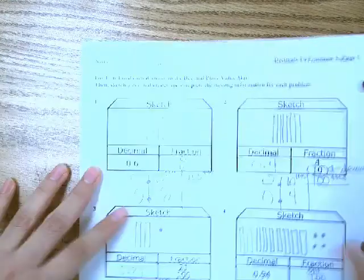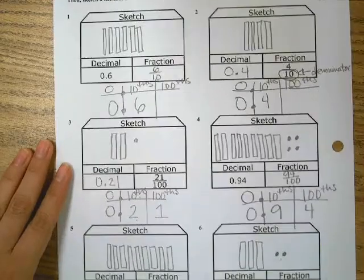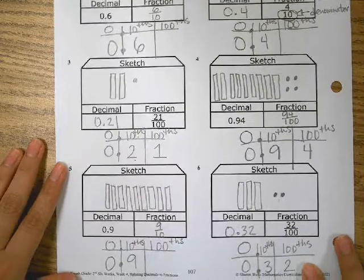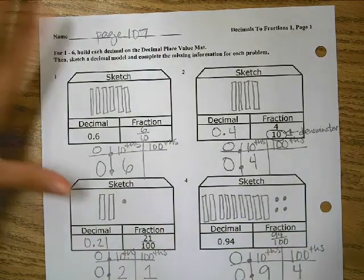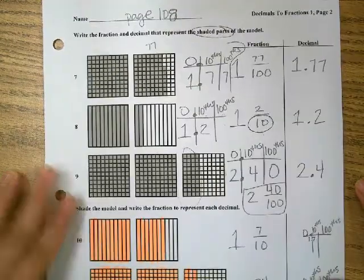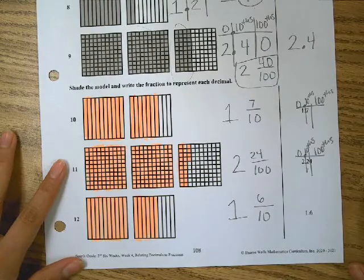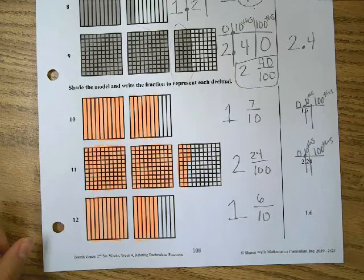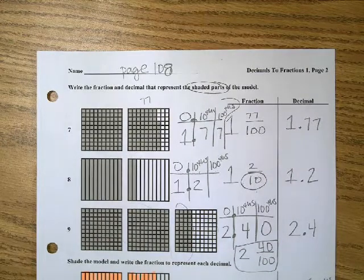We also did page 107. We were sketching the decimals and the fraction, and we did page 107 with place value charts. We also did page 108, where we were shading in for the other three, writing the fraction for those, and then doing fraction and decimal for the ones that were already shaded in for us.